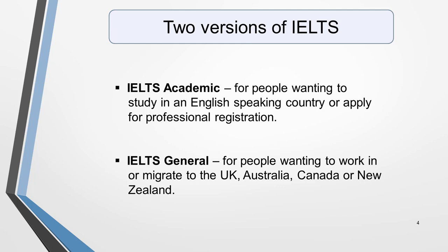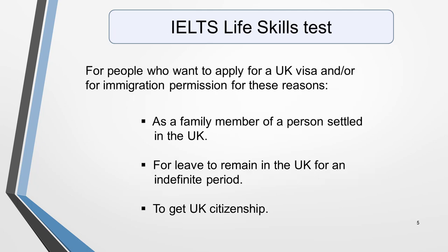There's actually a third IELTS test called Life Skills. It's at a much lower level than the Academic or General exam. Most of my lessons are too advanced for most people taking this test, but I'll quickly tell you about it so that you're at least aware of it. IELTS Life Skills is a test for people who want to apply for a UK visa and/or immigration permission, usually as a family member of a person settled in the UK, for leave to remain in the UK for an indefinite period, or to get UK citizenship. Only speaking and listening skills are assessed, unlike the standard IELTS exam which also tests writing and reading skills. You can find out more about it on the official IELTS website at www.ielts.org.